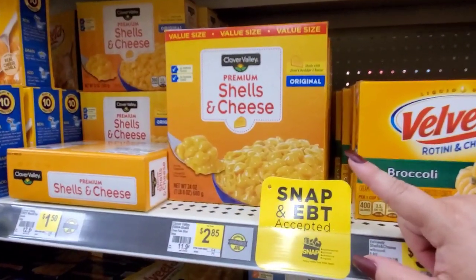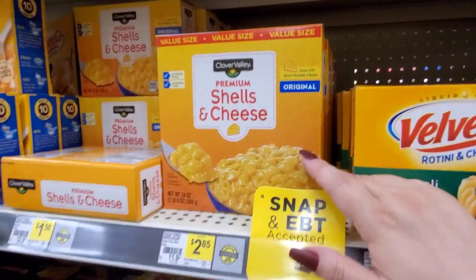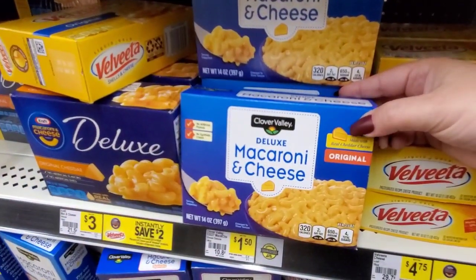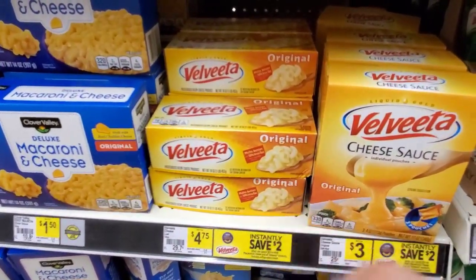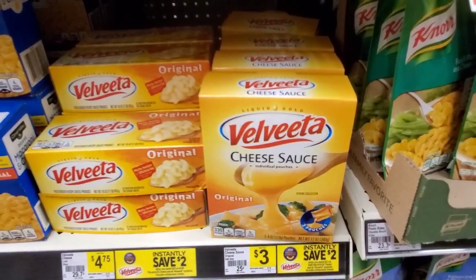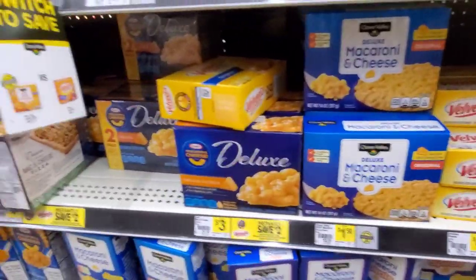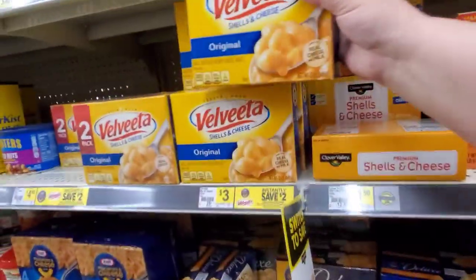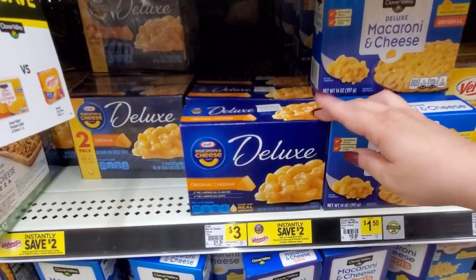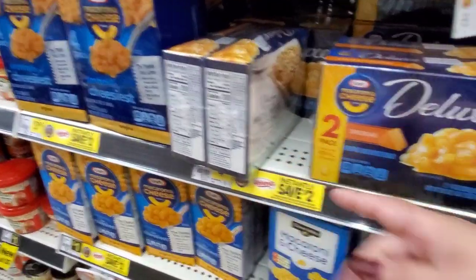Broccoli for $3.00. Premium shells and cheese — $2.85, this is their brand, the value size. The regular size deluxe macaroni and cheese original, $1.50. Velveeta, $4.75. Cheese sauce in the packets, these are $3.00 — instantly saved $2.00, so look for the deals. Deluxe macaroni and cheese by Kraft is $3.00. Then they have the two pack, that's going to be $4.95. Four pack of mac and cheese is $3.95.